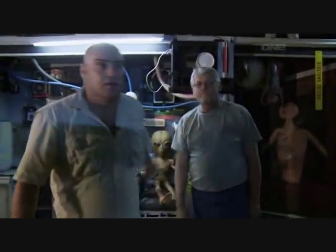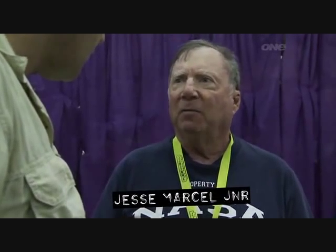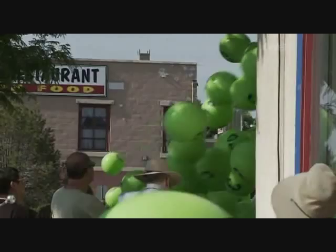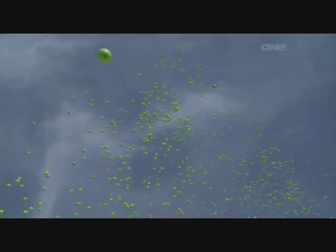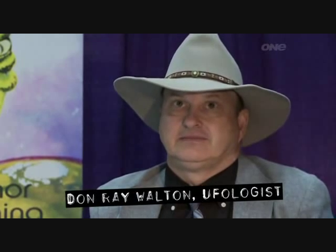The Team of Commerce is really proud of this thing because it put Roswell on the map, but it kind of detracts from the real meaning of what happened here. So what exactly is the real meaning? We talked to alien expert Don Ray Walton. Don Ray, tell us about the Roswell incident, 1947. What's your take on that?